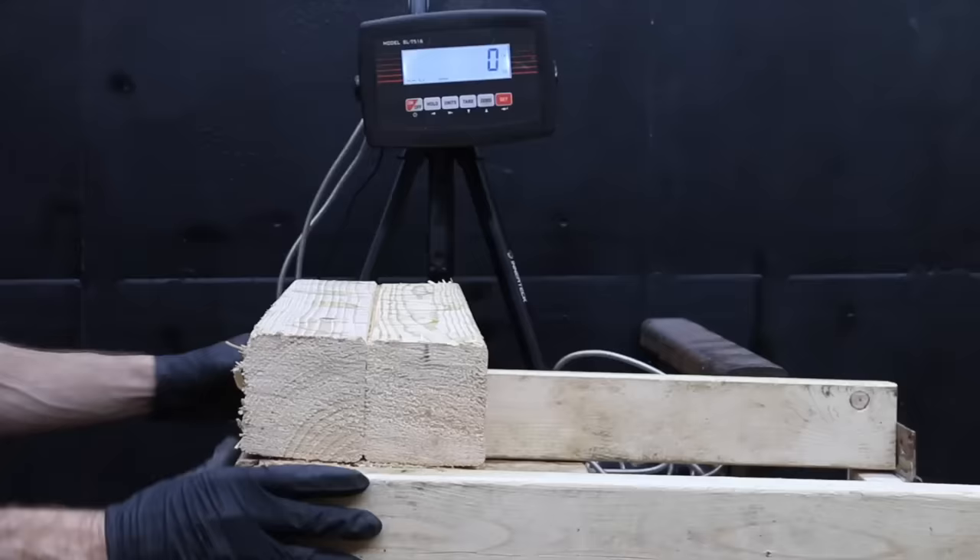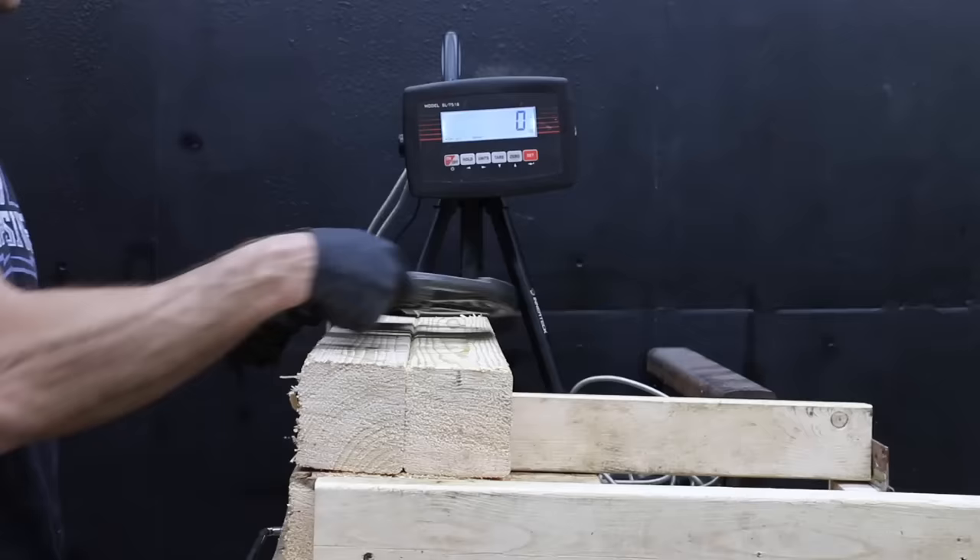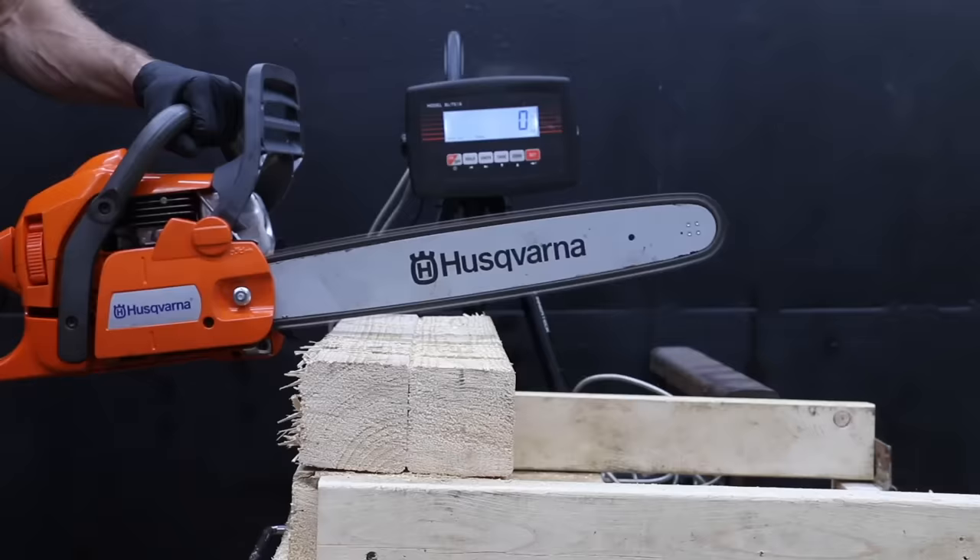Varna finished in second at 13,072 RPM. In the second test, all the chainsaws were compared for maximum torque using a tester I put together. The tester keeps track of the maximum downward force placed on the test log. During the test, I applied more and more downward force until each of the chainsaw chains stopped moving.